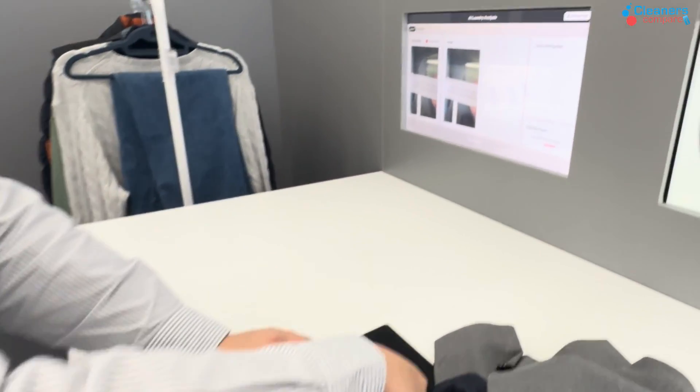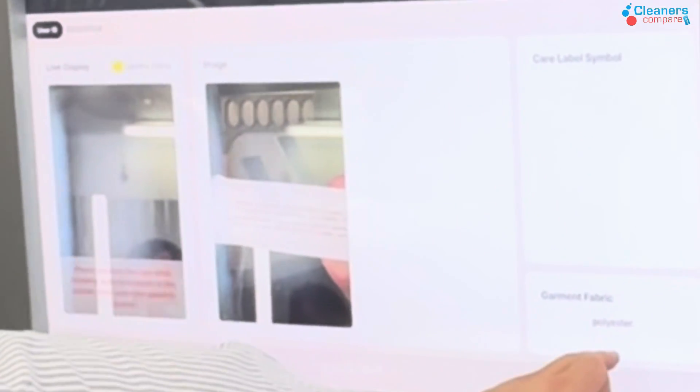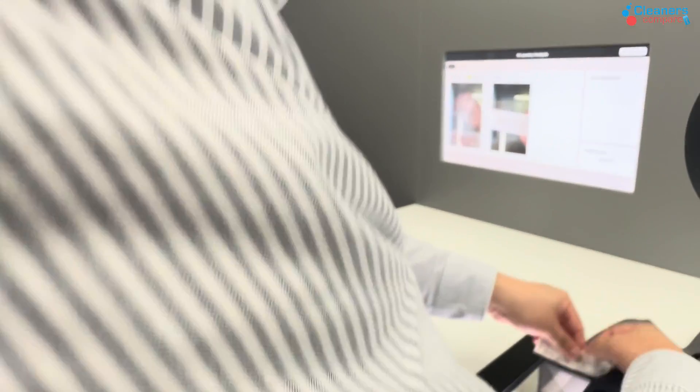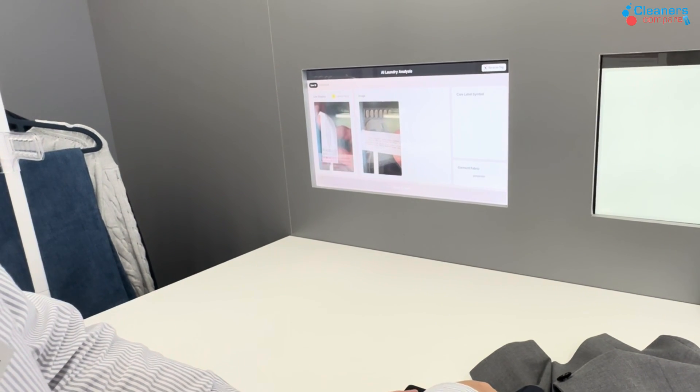And it would recognize the polyester. Then it goes on to the next step, which is the icons. We have chained America, Europe, Japan, and Korea wash care icon systems.